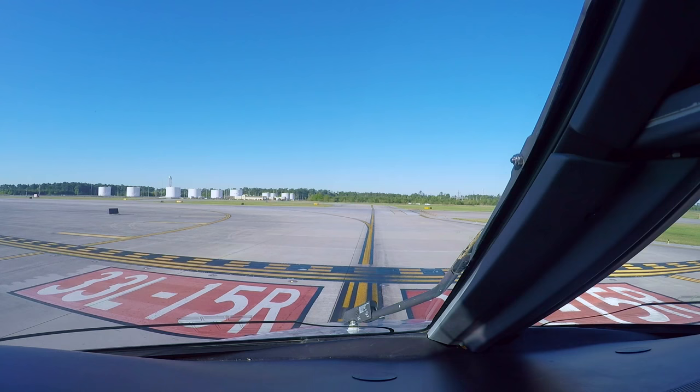AC 9115, Houston Tower, runway 15R, line up and wait. 9115, line up and wait.